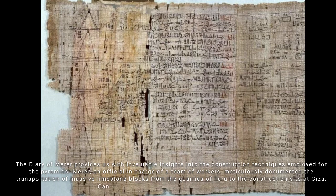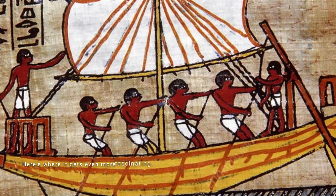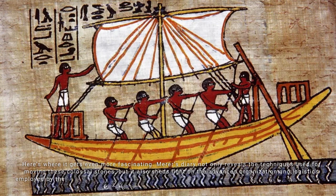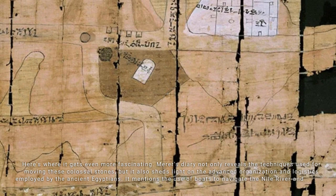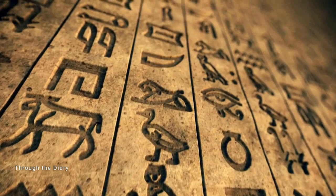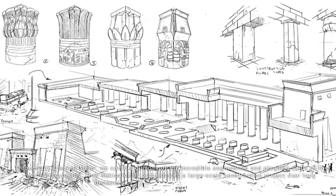The Diary of Merer not only reveals the techniques used for moving these colossal stones, but also sheds light on the advanced organization and logistics employed by the ancient Egyptians. It mentions the use of boats to navigate the Nile River and canals, creating an efficient transportation network for these immense stone blocks — a feat of engineering and planning that still leaves us in awe today.